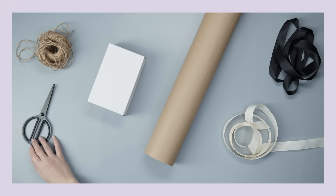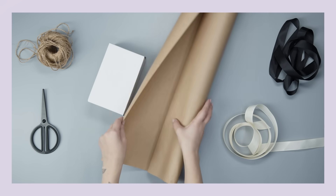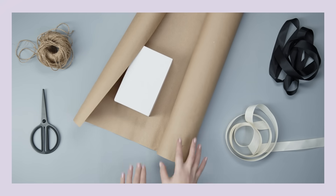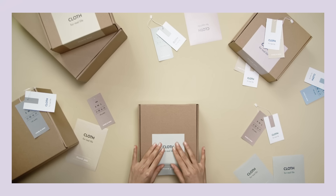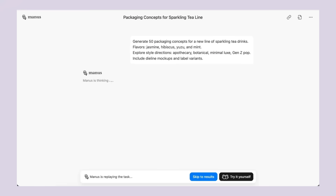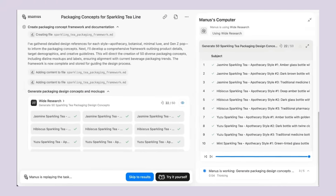Let's talk about what this means for businesses. If you're running any kind of company that needs design work, this changes everything. Think about how much you spend on packaging design, logo creation, marketing materials, or website mockups. A typical packaging design project costs anywhere from $5,000 to $50,000 depending on complexity — and that's just for one product. With Manus, you could potentially get that same level of design work for a fraction of the cost, and way faster too.